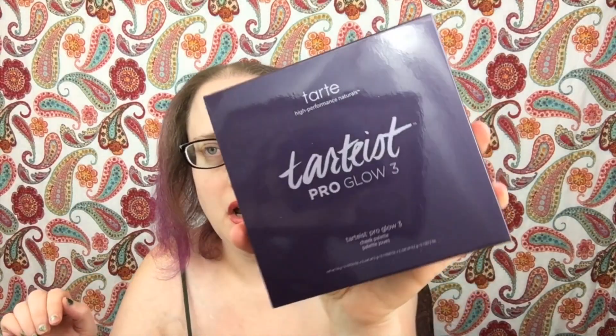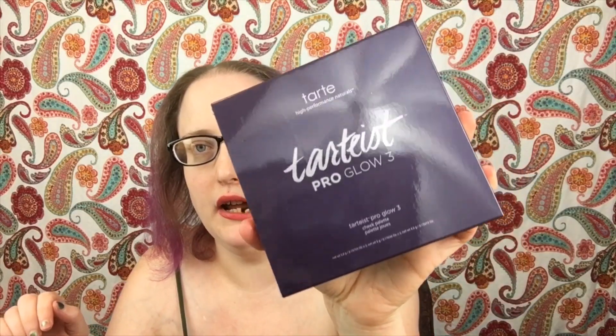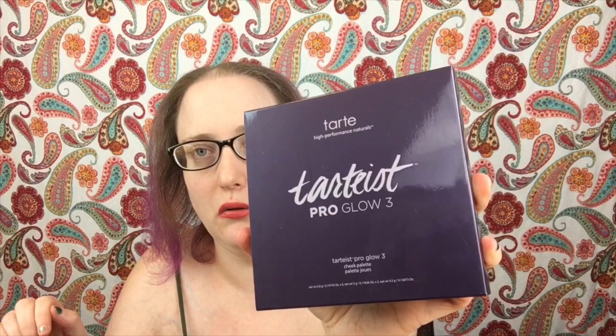And then finally for prize one, you will be winning the Tarte Tartéist Pro Glow. Most of these items we got out of BoxyCharm, and this was one of them we got this month. I don't need two of them so I'm giving it away. That is prize one. For prize two, you will be getting the GlamGlow Gentle Bubble Cleanser.